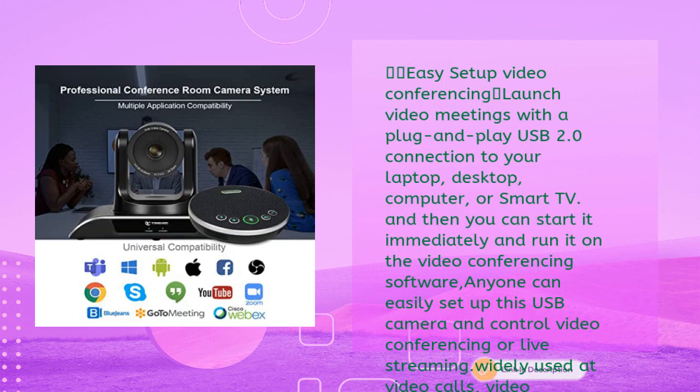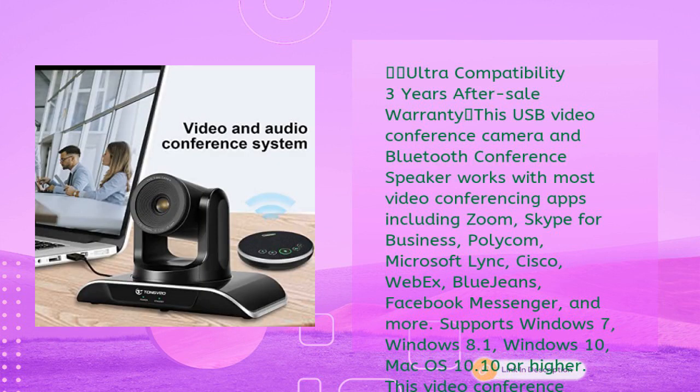Launch video meetings with a plug-and-play USB 2.0 connection to your laptop, desktop computer, or smart TV and start immediately. Anyone can easily set up this USB camera and control video conferencing or live streaming. Widely used for video calls, video conferences, online courses, telemedicine, remote training, and remote interviews.